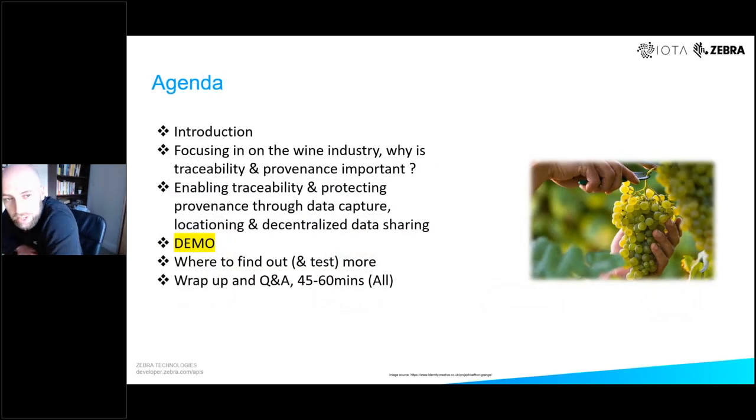The agenda is as follows: we'll start with Nick focusing on traceability and provenance and why these things are important from the perspective of the wine industry. Then we'll talk about how traceability and provenance can be enabled through our partnership with IOTA — our side focused on data capture and location insight, and IOTA's perspective on decentralization of data storage and sharing. Then we'll have a great demo, and we'll finish by talking about where to find out more, where you can go and do some testing, and then we'll wrap up with Q&A.